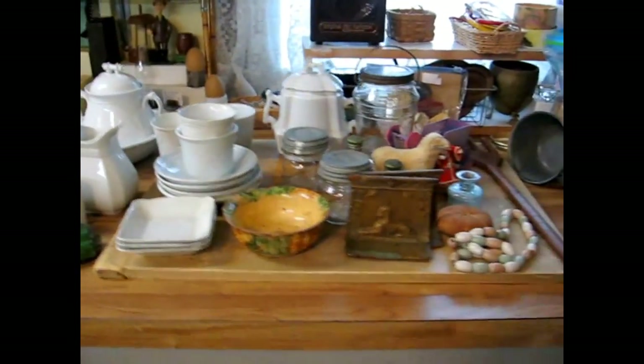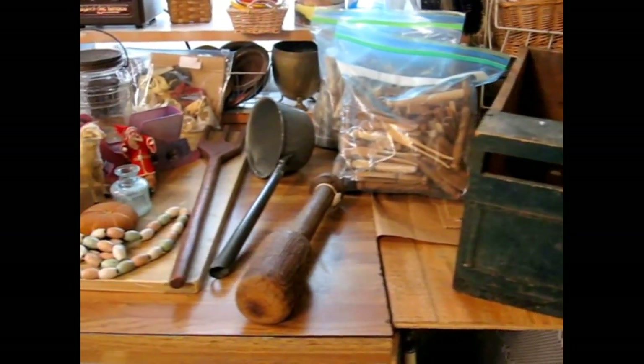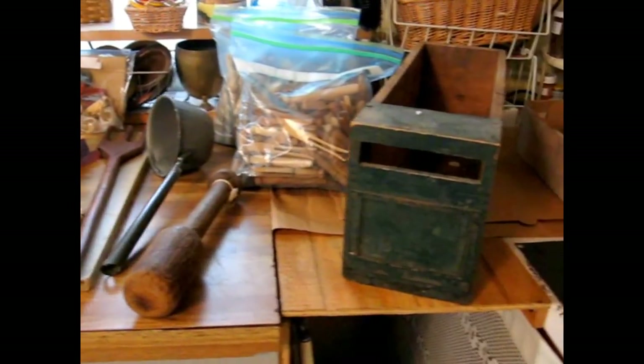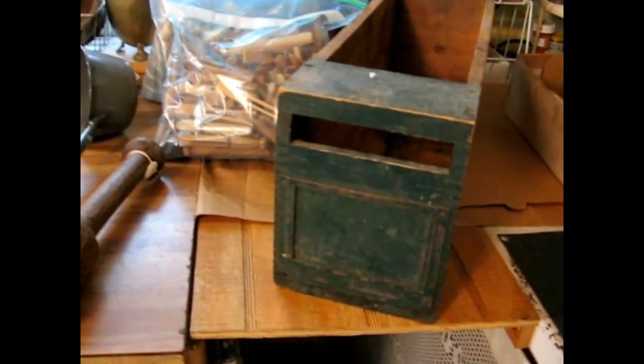I have the things from this particular treasure hunt outing laid out here on my studio work table for you to see. I'm going to start at this end. I got quite a few items and I paid just under $200 for the total of these pieces.